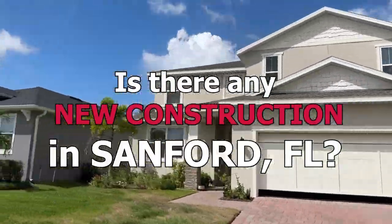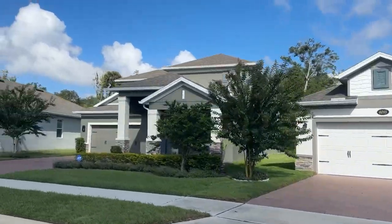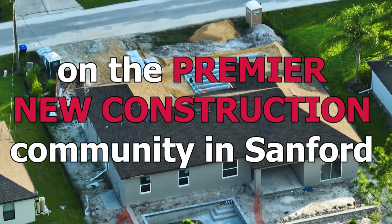Is there any new construction in Sanford, Florida at all? Yes, there is. Today I'm going to be providing a brief overview of just a few of the new home construction communities in Sanford. These aren't listed in any particular order, so be sure to stick around till the end when I'll be providing some detailed information on what I believe is the premier new construction community here in Sanford.